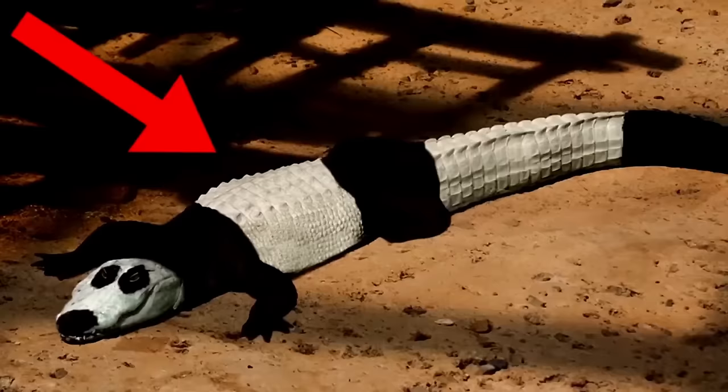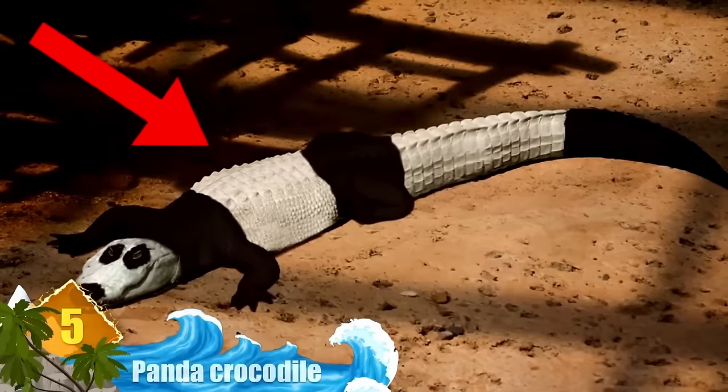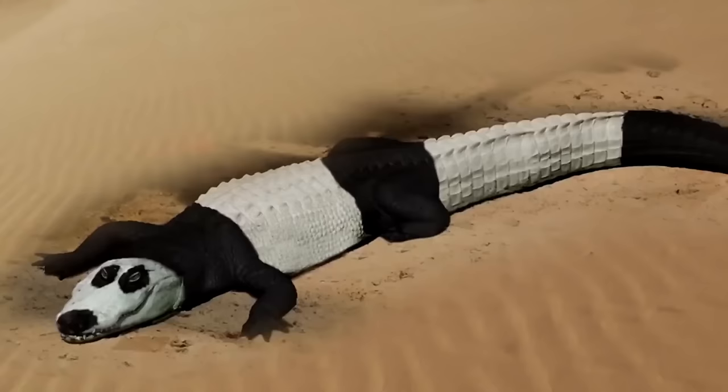Number 5: Panda Crocodile. These crocodiles may look like a strange hybrid between pandas and crocs, but don't be fooled — it's not a separate species, but rather just a few crocodiles painted like pandas. This is all part of a strange craze where various kinds of animals are painted to look like pandas, because pandas are something of a rarity, so painting an animal to look like one helps bring more people to view them.